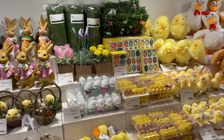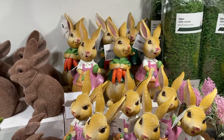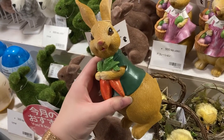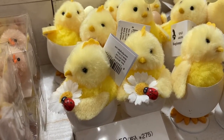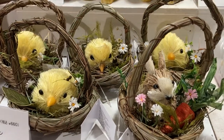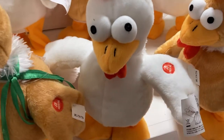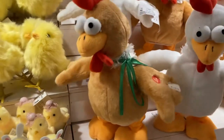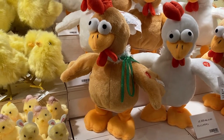Over here they have their Easter interior decor. These little bunny statues I thought were adorable, but I actually prefer the one holding the carrot over the one in the pink dress. These little chicks — you can find similar ones at Daiso — and they even have a basket version. These chickens have a press-me button, so I pressed it, but that one didn't work, so I pressed the one next to it and it does this little dance.